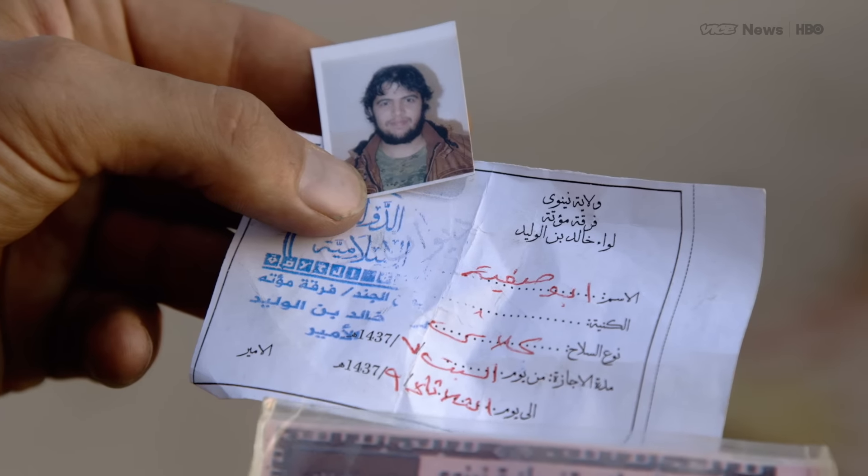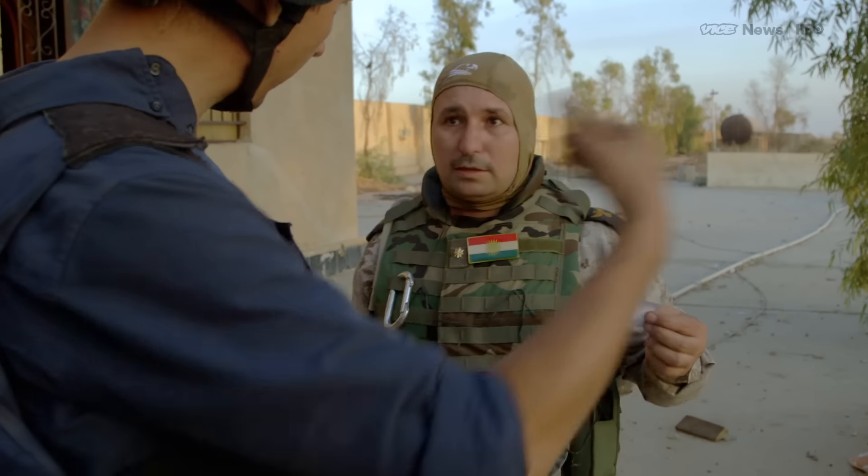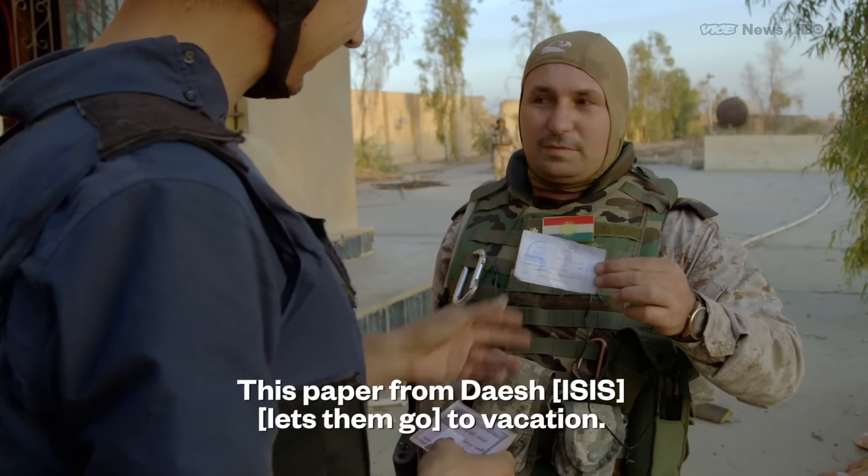The white piece of paper is a stamped permission slip for this fighter to go on a two-month break. So they go on vacation? That paper from the Daesh — he got to go on vacation.